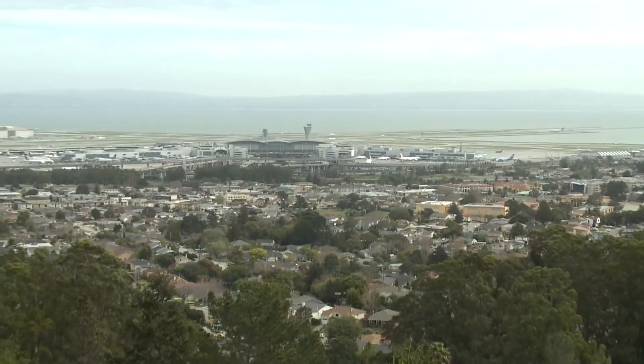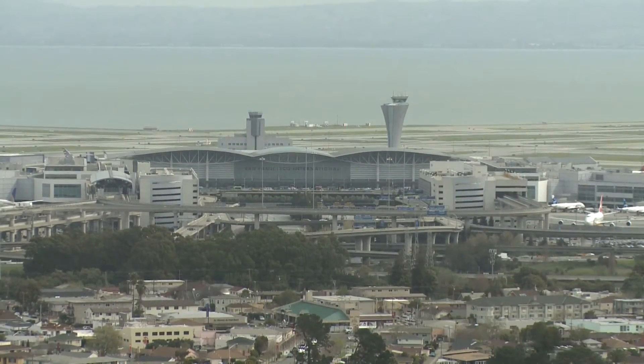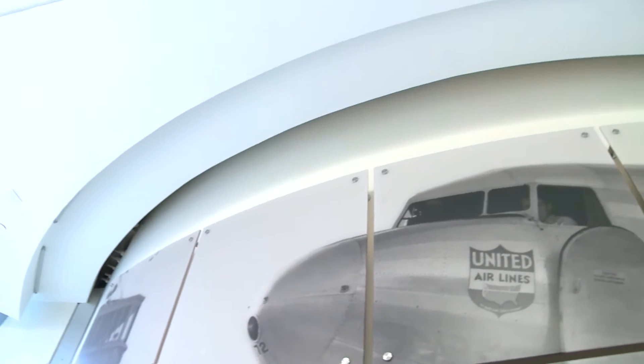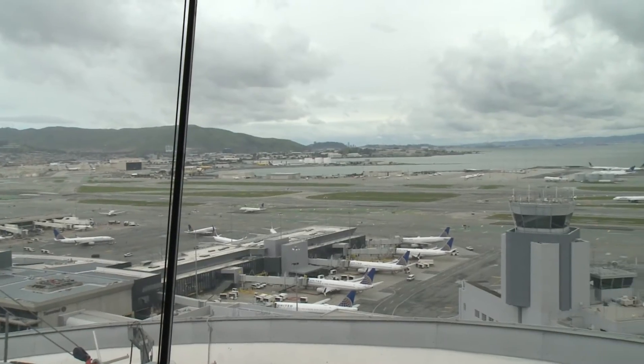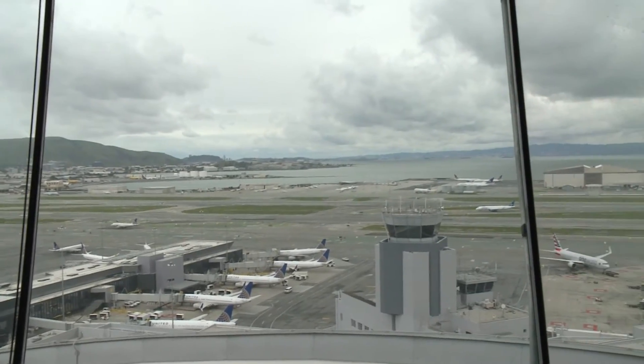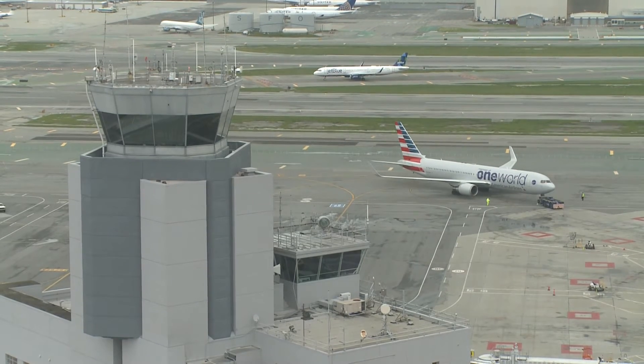Located near the San Andreas Fault, the tower contains groundbreaking seismic safeguards designed to withstand a 7.5 magnitude earthquake — a critical component since its 1960s-era predecessor was knocked out during the 1989 Loma Prieta earthquake.